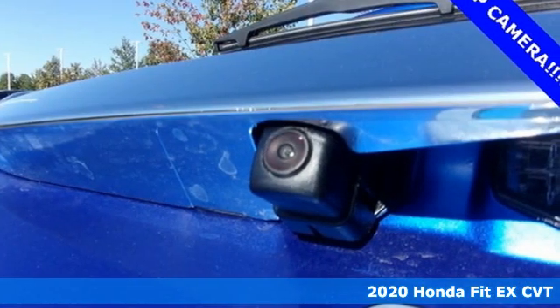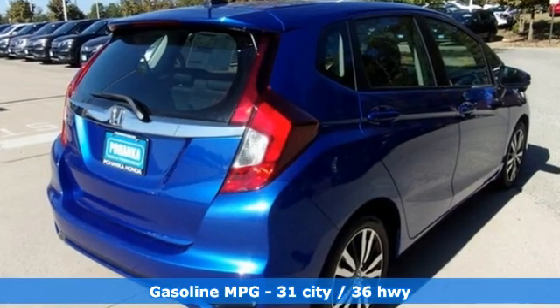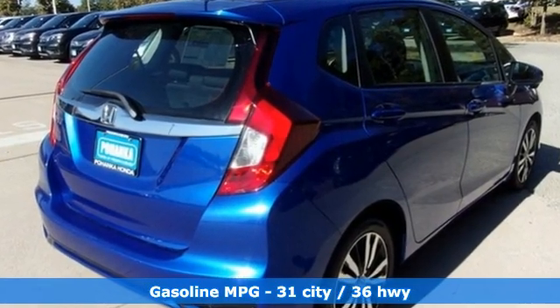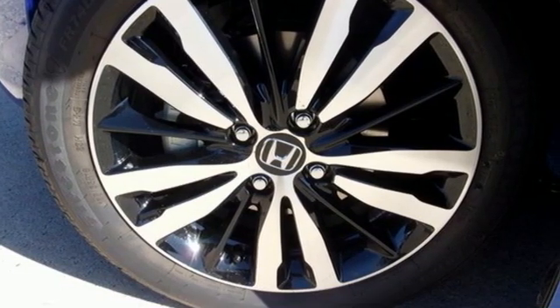And it comes with all the amenities you need: streaming audio, doors and push-button start proximity key, manual tilting steering column, wireless phone connectivity.